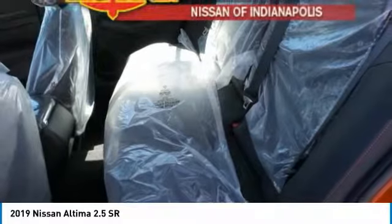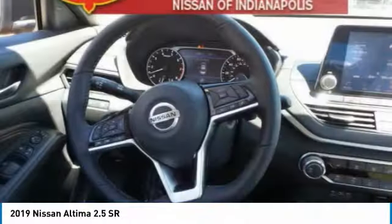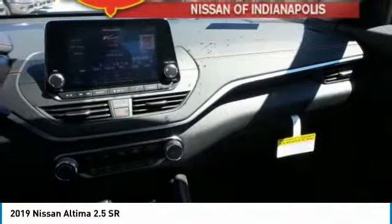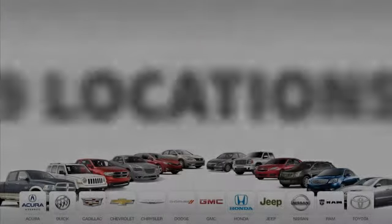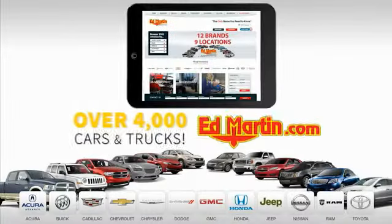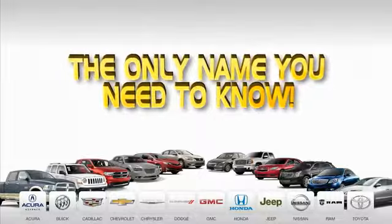You found it, so stop in today. Nine convenient locations, 12 top-selling brands, and over 4,000 new and used cars and trucks online at edmartin.com. Ed Martin is the only name you need to know.